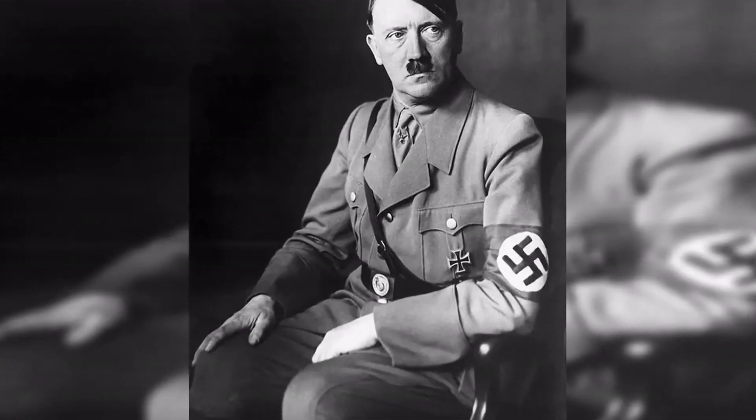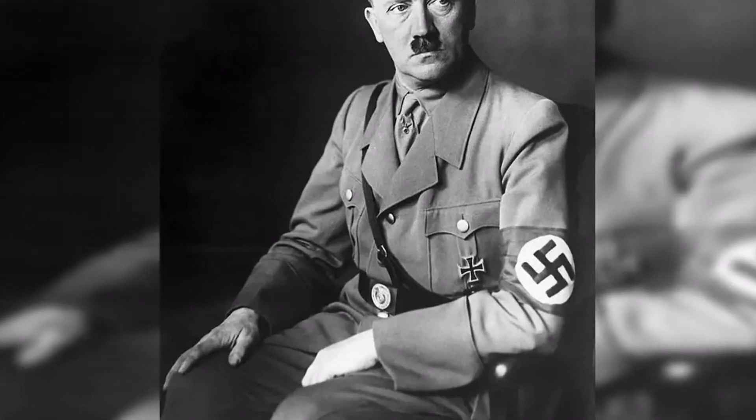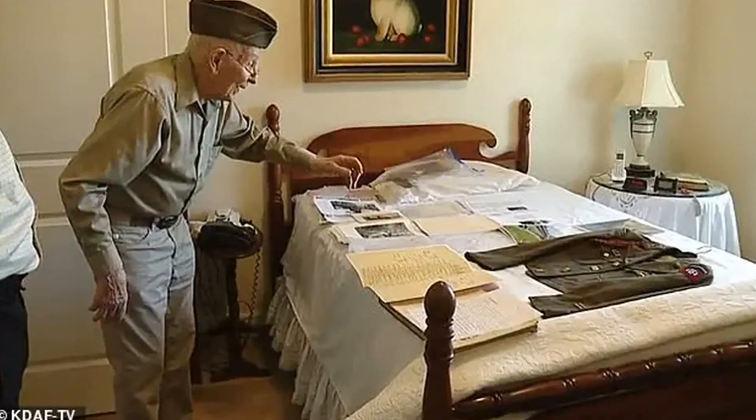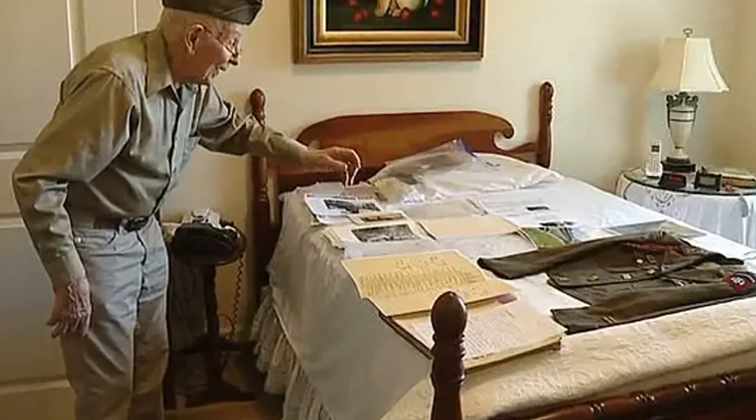Thousands of Americans and Allied troops died on D-Day and in the fighting that followed. The successful invasion marked a major turning point in the war, as it was the beginning of the liberation of Western Europe from Nazi control.